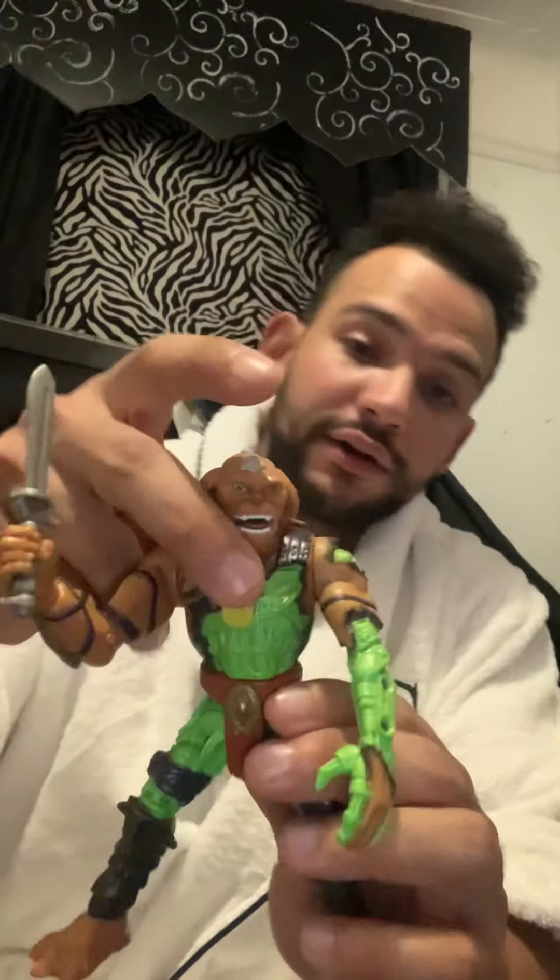But with this Battle Damage figure, you press the button in the middle and the arms will fly right off, and you can put them back in.